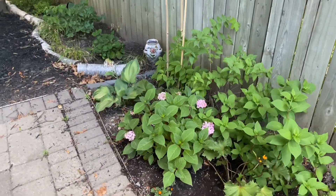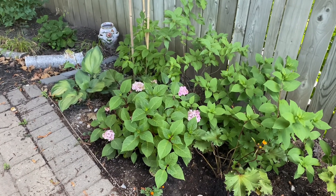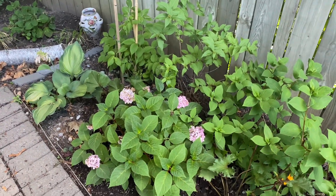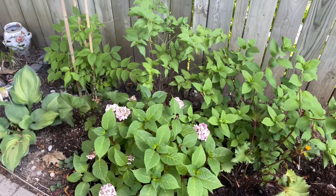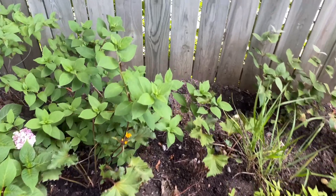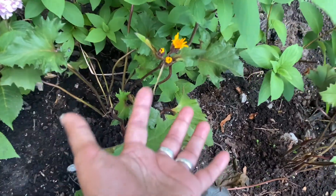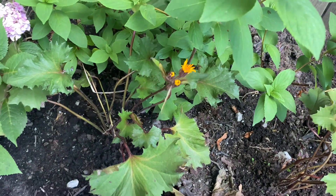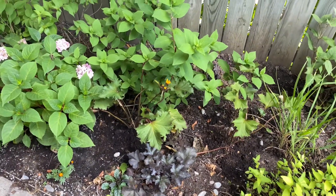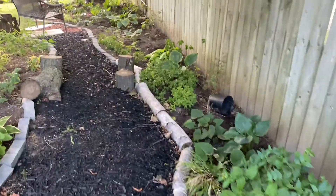The backyard garden is doing a lot better after some of the rain we received yesterday. This is the Endless Summer Bloomstruck hydrangea — it has perked up and is doing well; it was looking very sad due to lack of water but it's happier now. I also have some beautiful ligularia that I planted here — I'm struggling to keep it moist but it's starting to show signs of blooming. It has beautiful daisy-like flowers and I'm hoping it stays alive and happy in this spot.